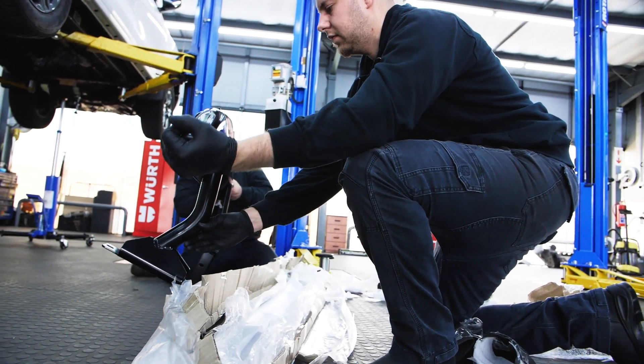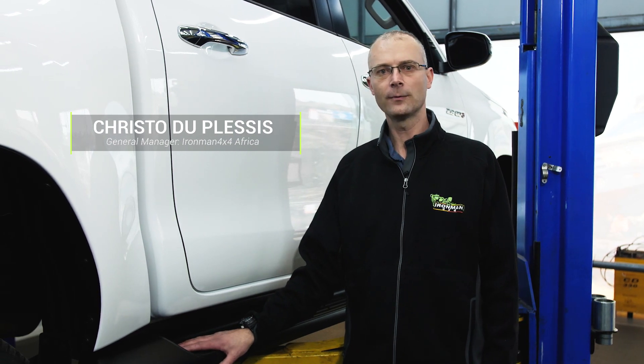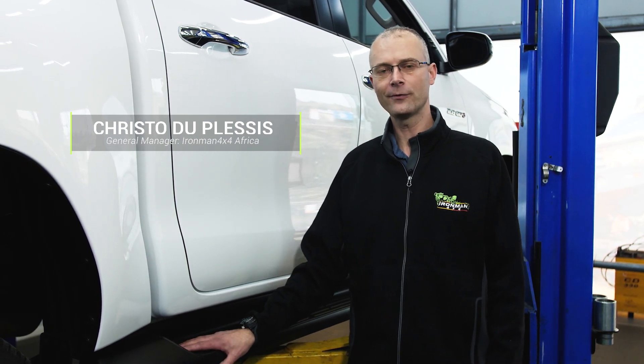Hi, I'm Christy from Ironman 4x4, and today we'll be taking off the plastic side steps on the Hilux and replacing them with our Ironman 4x4 steel side steps.